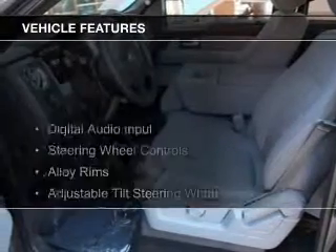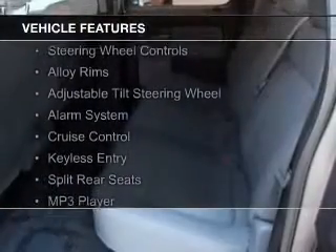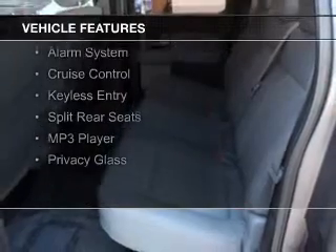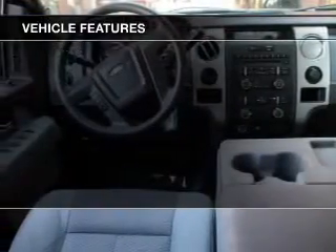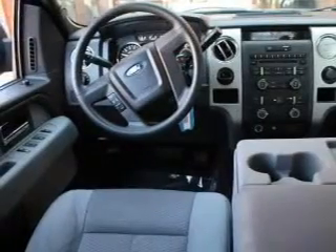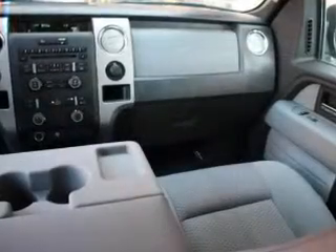The features include digital audio input, steering wheel controls, alloy rims, an adjustable tilt steering wheel, an alarm system, cruise control, keyless entry, split rear seats, and an MP3 player.